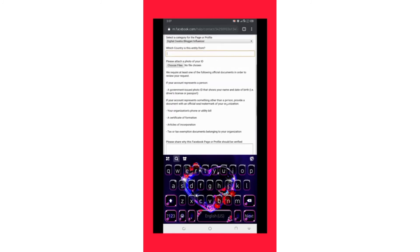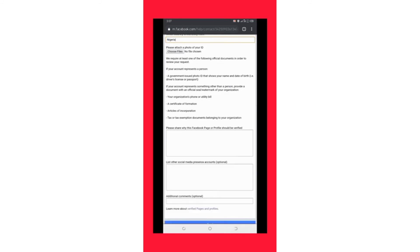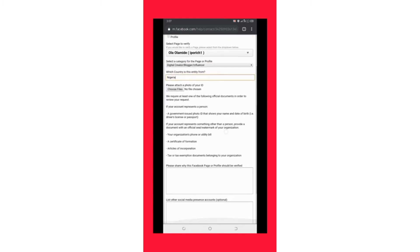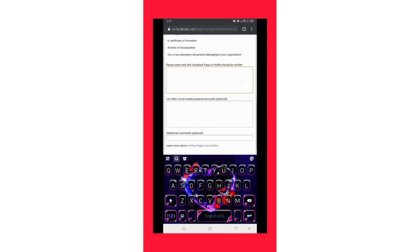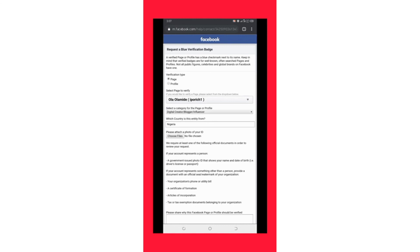Over here you have to write which country you are from — I'm writing Nigeria, as you can see on the screen. In this section you also have to upload your ID. As a Nigerian, I have to upload my national ID, my passport, or my voter's card. If you are not from an English-speaking country you have to upload a document approved by the government in your country. Then you also have to share your opinion about your Facebook page, list your social media presence accounts, and add a comment. Then click Send.